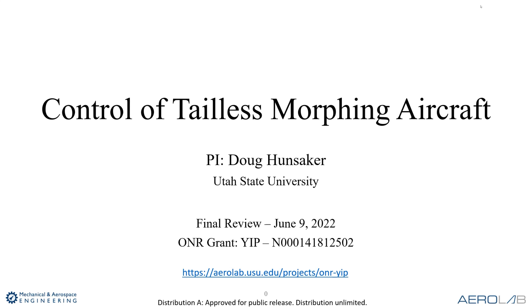We have put together a website that goes over most of the work we did on the project, and I'll bring that up here in just a second to show you what it looks like.